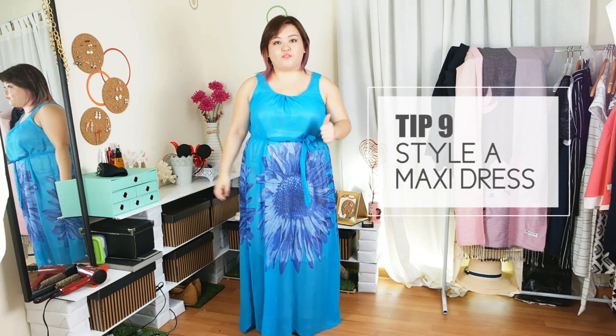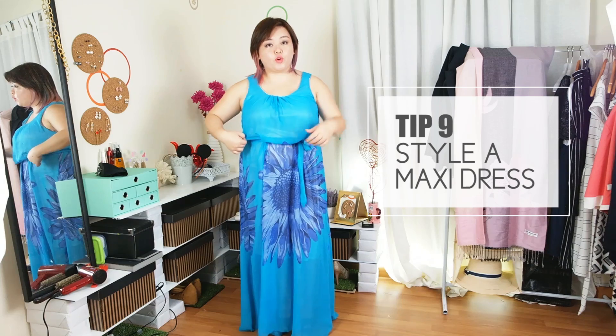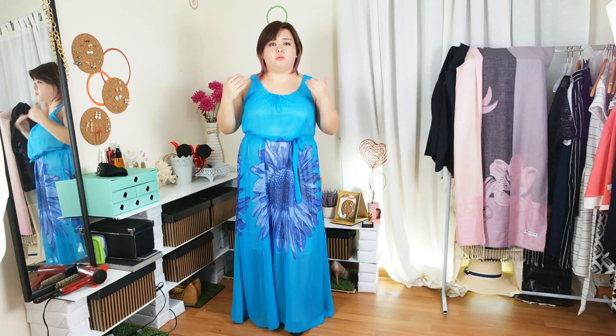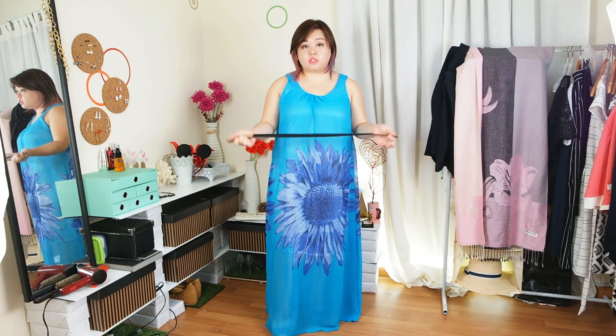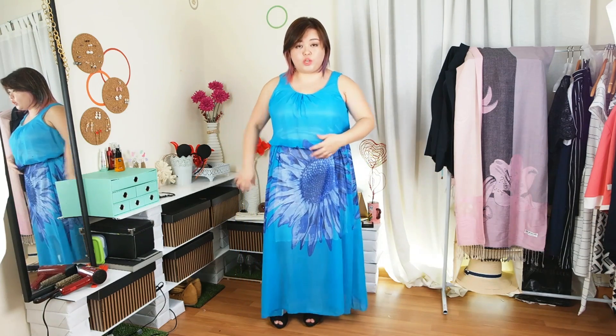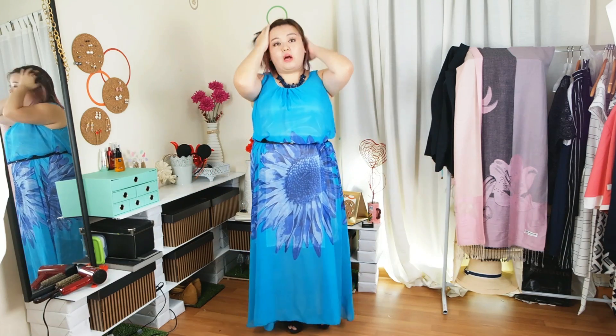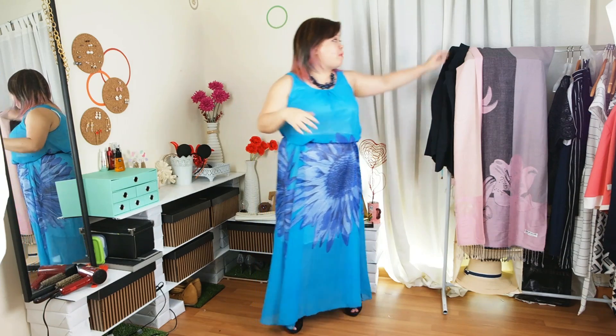The next outfit I want to show you is the maxi dress. You can actually get this maxi dress in four different colors at Placify as well. It's part of the summer beachwear collection, but wearing maxi dresses is really in right now. In this case, the maxi dress looks a bit too casual for the office, so I'm going to prim it up. First, I'll take off the sash and replace it with a more presentable belt, then add a statement necklace. If your office is open and sleeveless is not a problem, you can totally go to the office like this. But if you need to wear sleeves or want to be more conservative, then by all means put on a blazer.